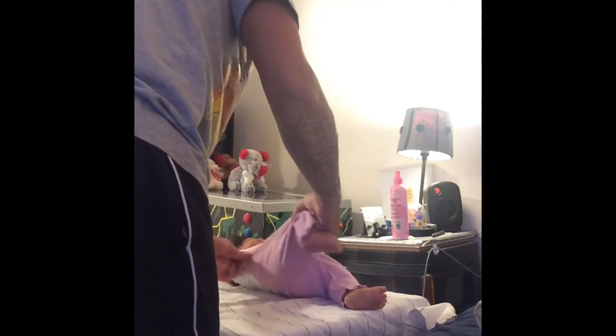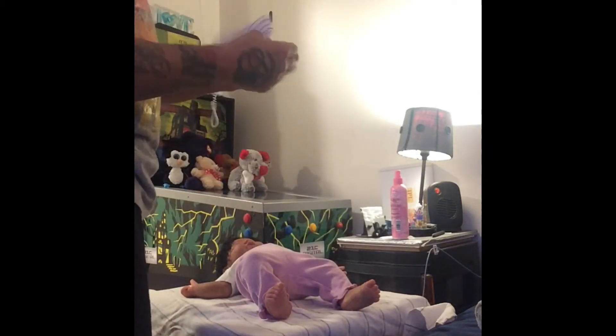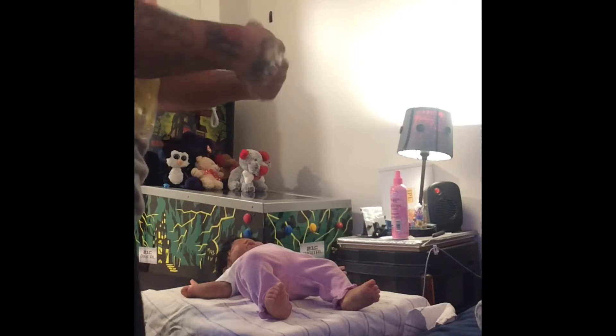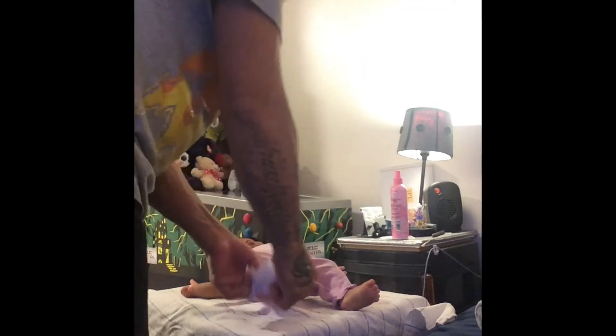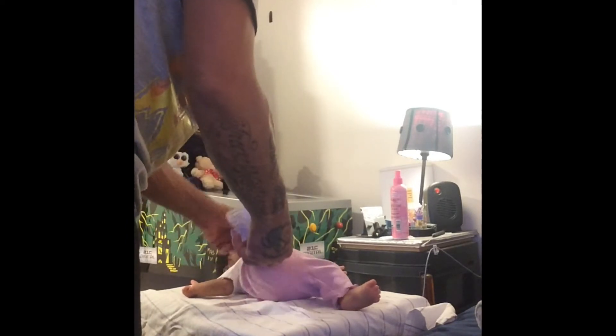These are newborn clothing — I think this outfit is from Walmart or somewhere. It's a beautiful little outfit that her other mommy... I picked one, and then her other mommy got one too. We had to go up a size.